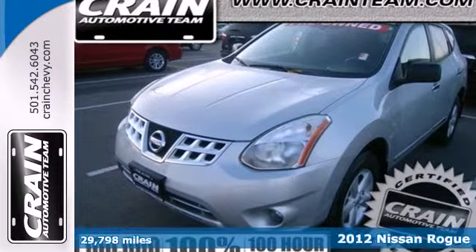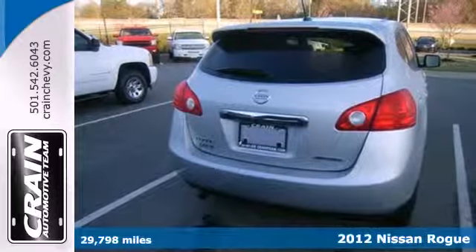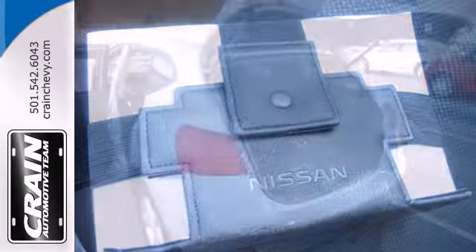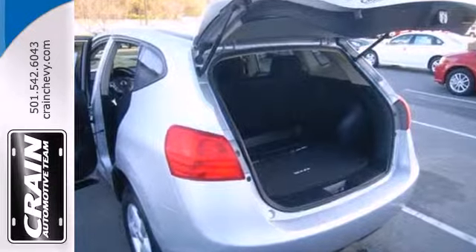It's a 2012 Nissan Rogue. This appealing compact SUV comes with the enjoyment of a CD player, the ease of cruise control and the safety of anti-lock brakes, stability control and multiple airbags. You'll also enjoy the added comfort of air conditioning and steering wheel controls.